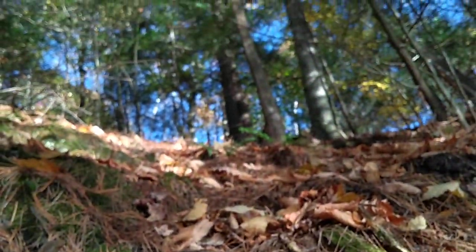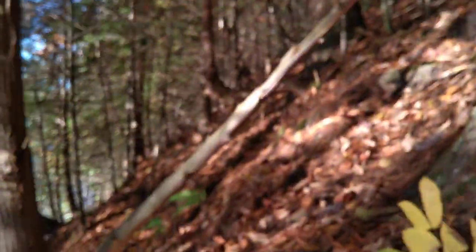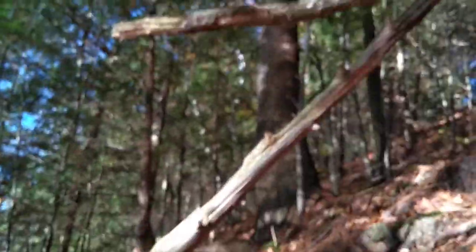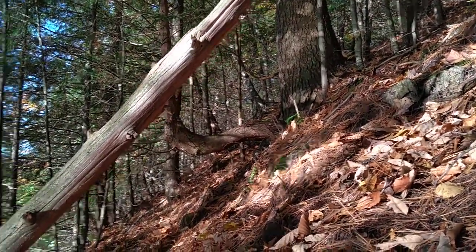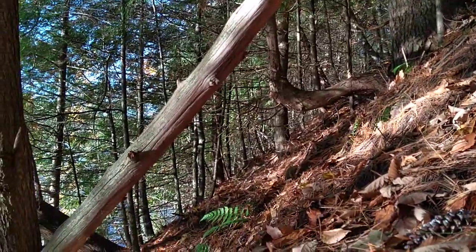And as you can see, the hill goes up. And here's an interesting thing — a tree that grows sideways. That's kind of interesting.